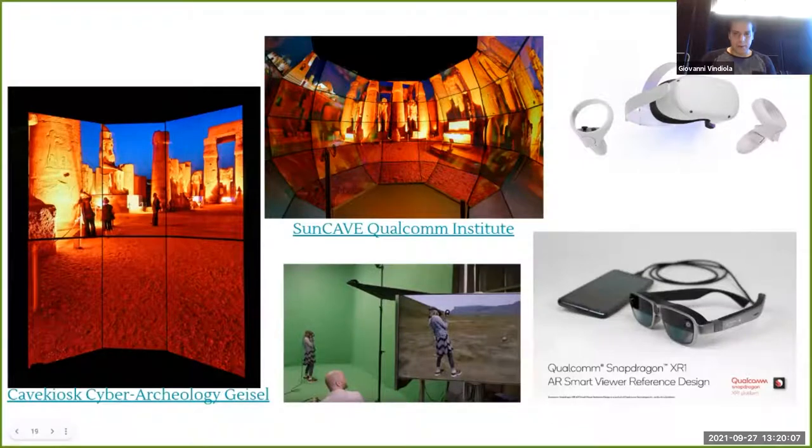The goal is to create these experiences for public outreach — maybe a CAVE kiosk in a museum in Guatemala or in the US, or make them accessible through the Steam store or on VR headsets. These are the kinds of platforms you'd use: VR goggles that are getting smaller and better every year, and CAVE kiosk devices.